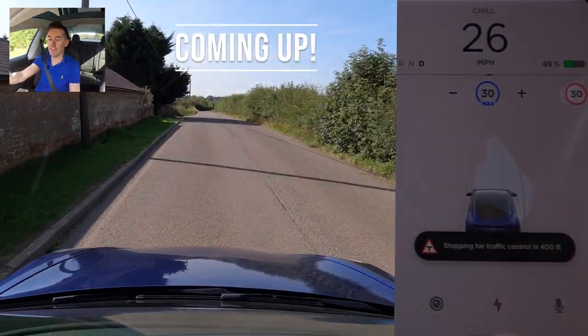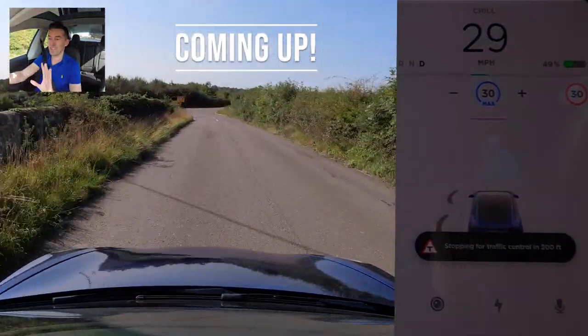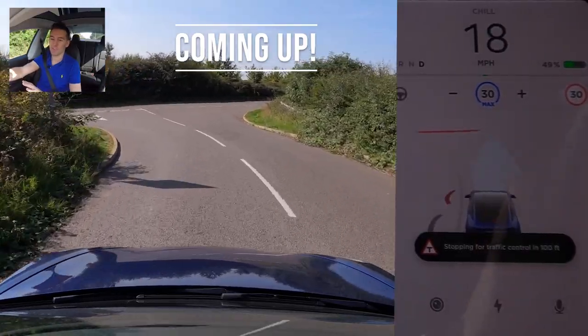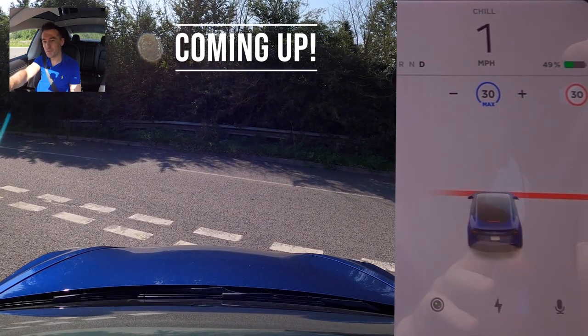I'll enable cruise control here and you can already see it's telling me I'm going to be stopping for traffic control in 300 meters. I'm coming up to what is just a normal giveaway at the moment, and we'll see where it actually stops us because it's a quiet road. There we go, we've just stopped at a giveaway.